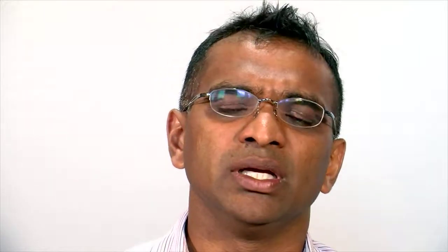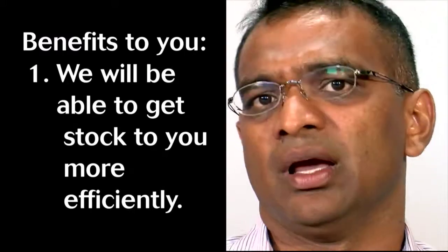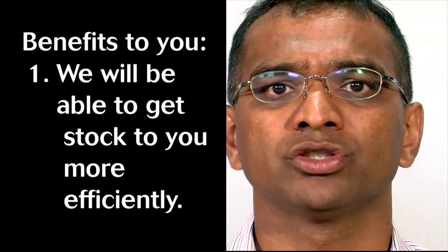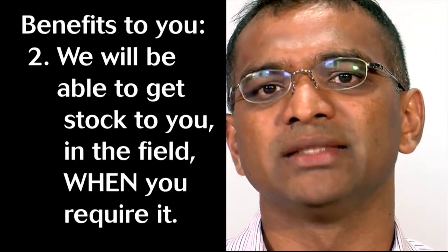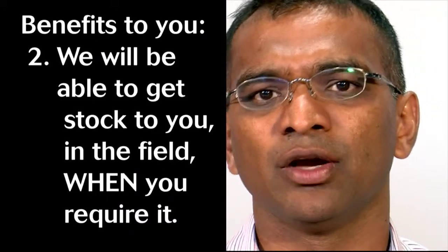The question in your mind as a customer or someone in the field or sales environment is: how does what we are doing in Johannesburg impact you? The answer is simple and straightforward — we would be able to get product to you more efficiently, meaning at a lower cost of distribution, and we should be able to get the product you require in the field when you require it. Stock at the right place, at the right time, brought to you efficiently.